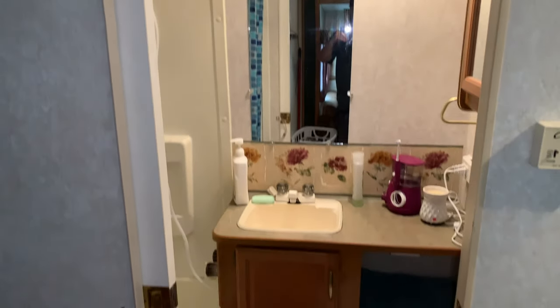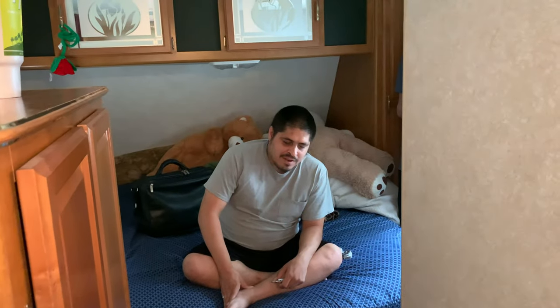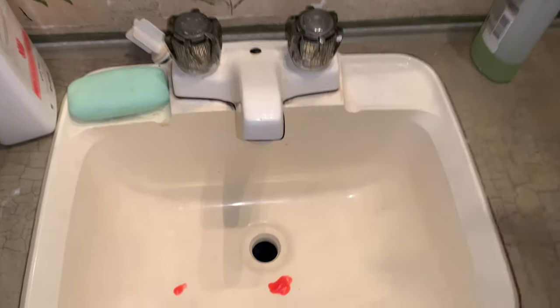All right, y'all, we are at Alex's house. He's an Elevate Tours supporter — that's my other channel. We're going to look at his bathroom. I have never toured a bathroom on a travel trailer before, so this is gonna be cool.